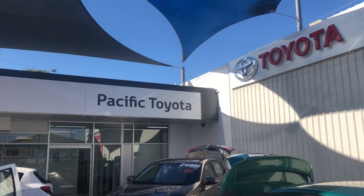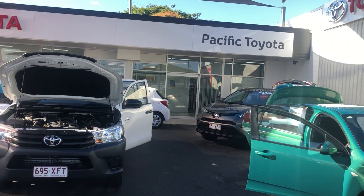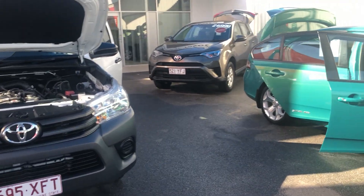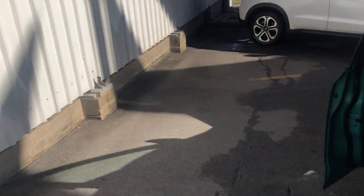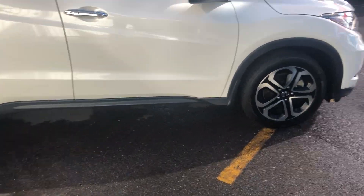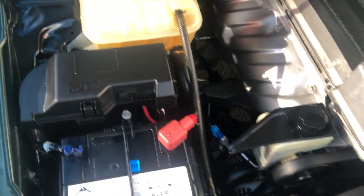G'day Mark, welcome to Pacific Toyota here in beautiful sunny Cairns. What I thought I'd do for you is a virtual tour on the XR6 which is just in front of me here, so that when it gets to you there's no nasty surprises. Along the video tour I'm going to go through all the paint and panel work, show you through the interior, and we'll go through the service history. We'll start with the engine bay.